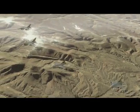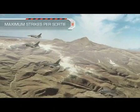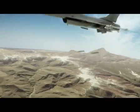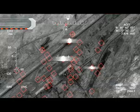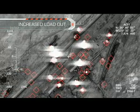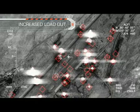The Spice 250's increased loadout with its quad carriage enables multiple strikes per sortie. For example, a four-aircraft formation releases 64 250-pound weapons simultaneously to destroy a large quantity of enemy targets from a safe distance.